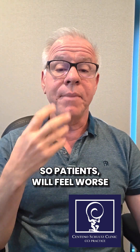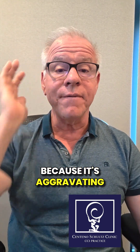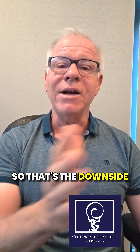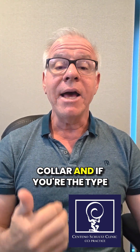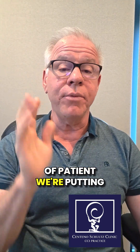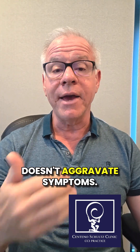So, patients will feel worse when they have pressure in that area because it's aggravating the occipital nerve. That's the downside of collar tests — they work if you have a well-sized collar and if you're the type of patient where putting pressure on various parts of your head or neck doesn't aggravate symptoms.